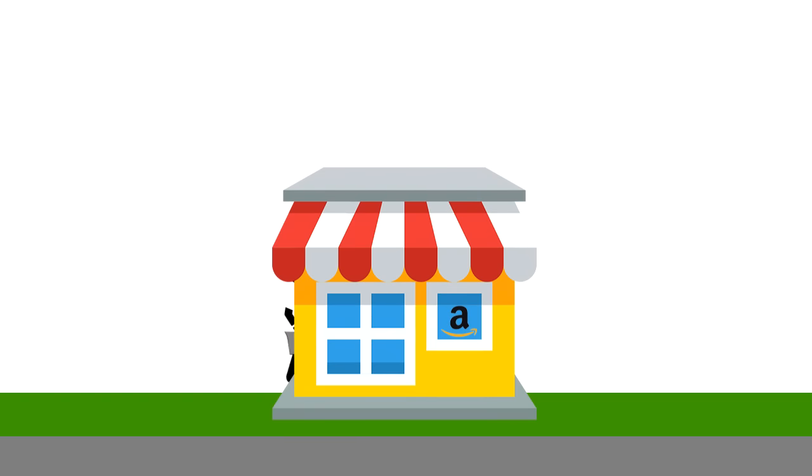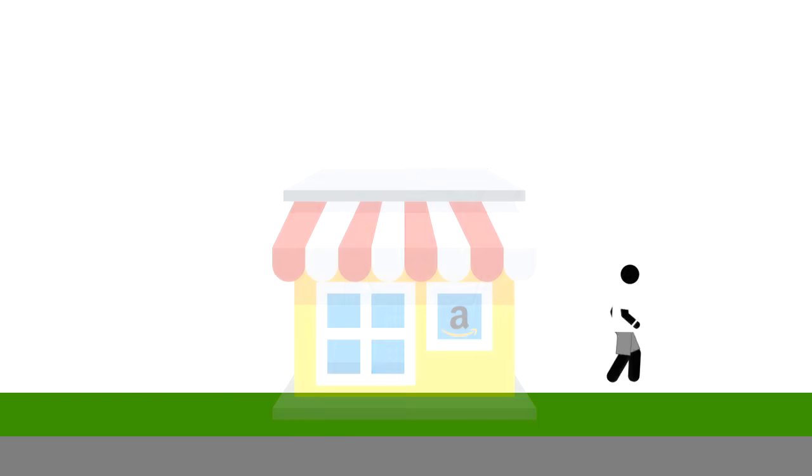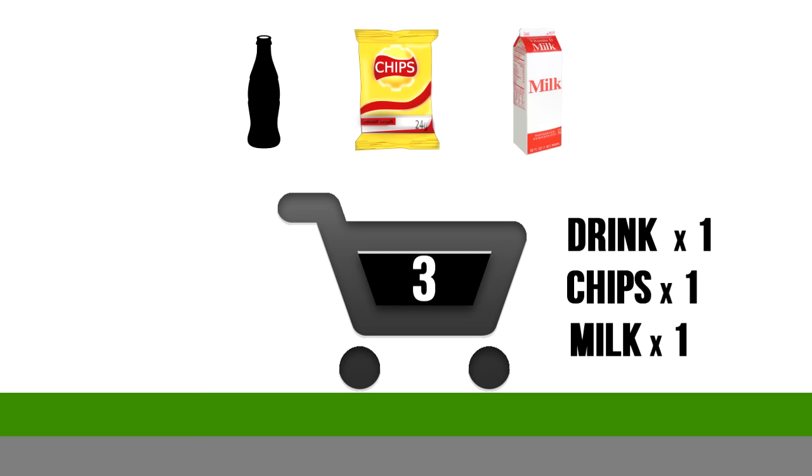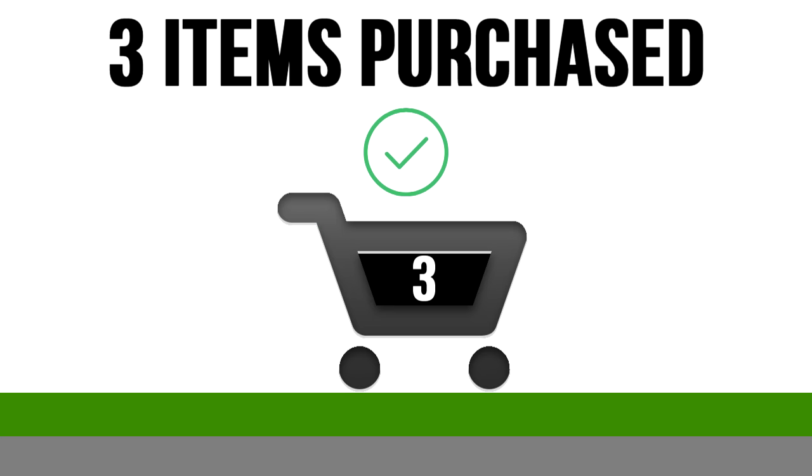People can simply walk into the store, pick up the things they want and just walk out. A virtual cart is automatically updated as a product is picked up, and when the shopper walks out of the store, Amazon automatically charges for the products they brought out with them.